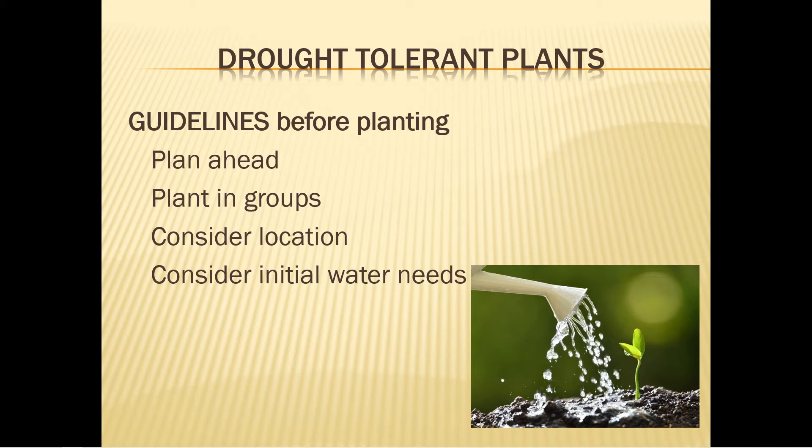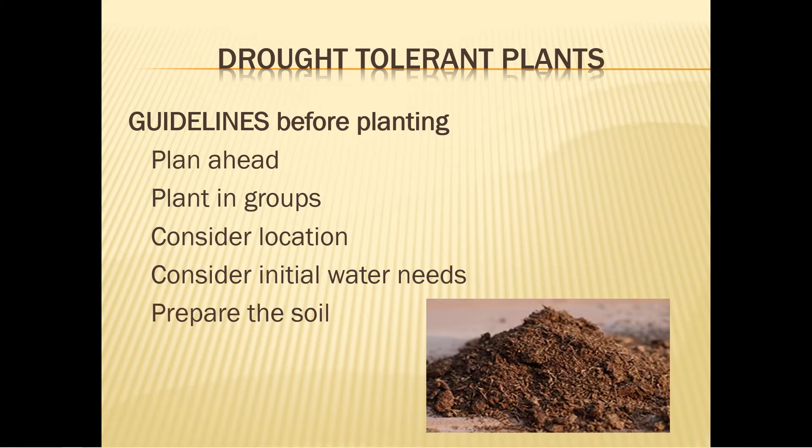Perennials, shrubs, and trees take a little longer to establish than annuals. This can be the first growing season or up to two years depending on the plant and the conditions.